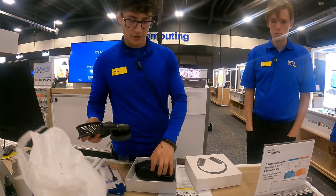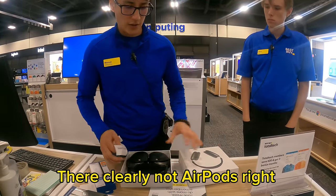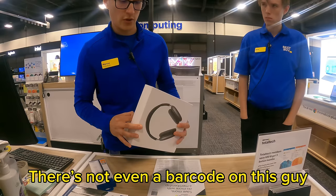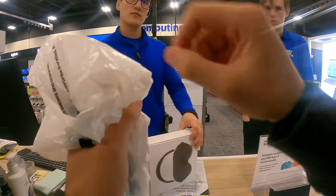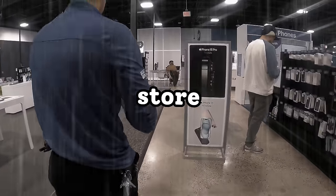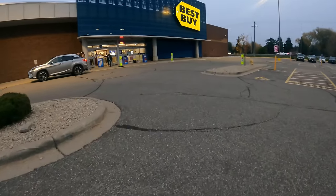They took me to the manager, who said, "These are clearly not AirPods. The serial number is not going to match what we scanned on the receipt, and there's not even a barcode on this." Long story short, they kicked me out of the store and told me to never come back. But I wasn't going to let that stop me — I headed to a second Best Buy.